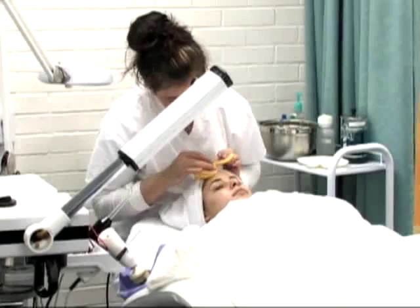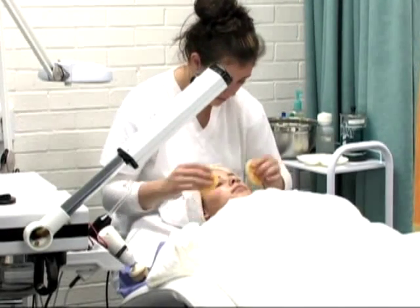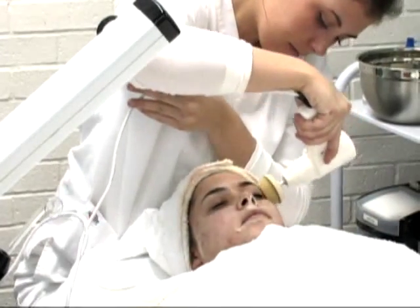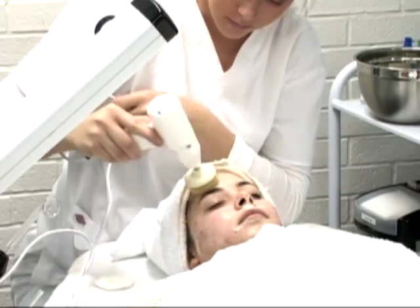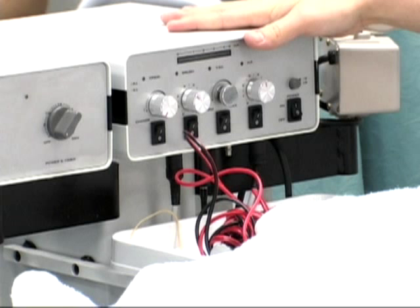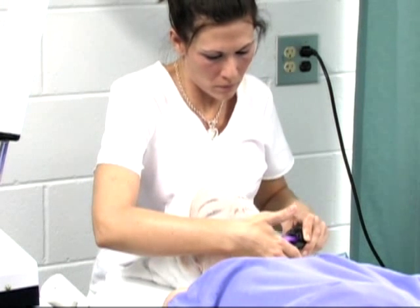Then they will go to a proper cleansing. And from the cleansing, it's going to be their expert opinion on what machines they want to use — whether it be the brushes, the high frequency, or the dis-encrustation. There are many different machines. This is an eight-in-one machine with eight functions, and they can choose what they feel their client needs.